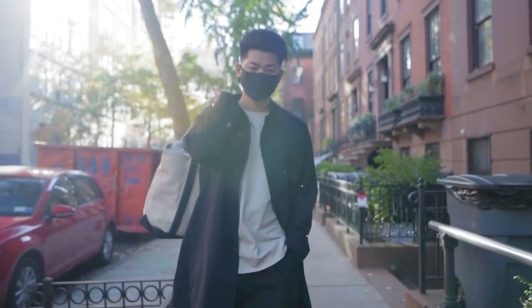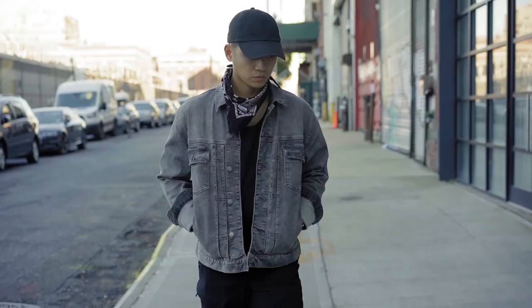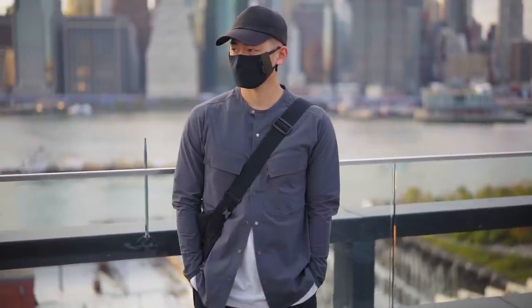Here are 7-ish jackets and coats for the fall and winter season. Quick disclaimer: I will be including some overshirts as well, since some of you guys do live in warmer climates and most of these jackets do have an overshirt version.